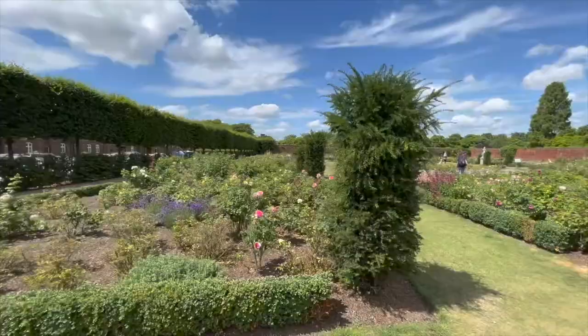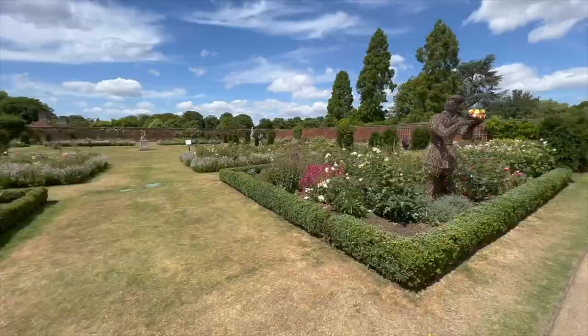So which garden is this one? This is the rose garden.